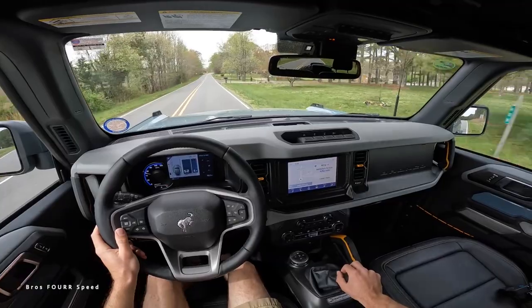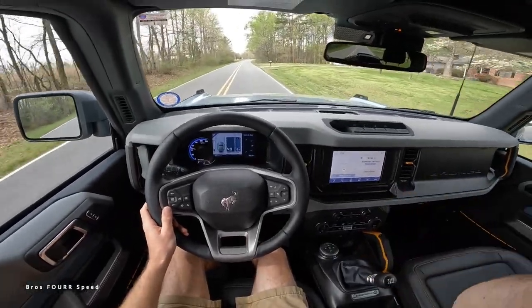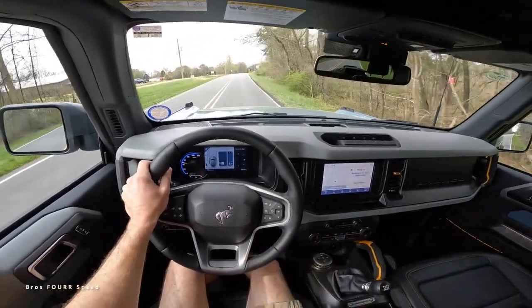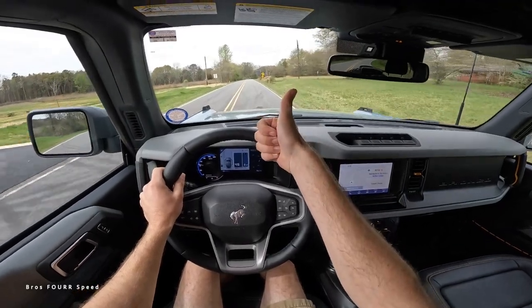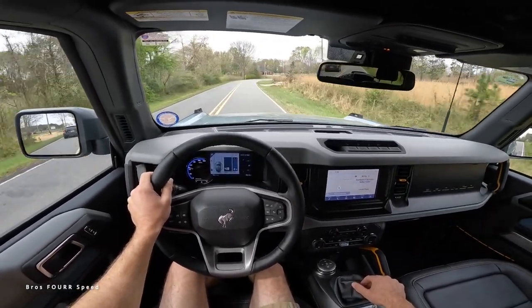That's going to wrap it up for this walk-around review and test drive of the 2023 Ford Bronco Badlands. Once again, huge shout out to Carolina Auto Direct for providing this SUV for me today — check out their website, that link is down in the description. If you enjoyed today's video, give it a thumbs up, smash that subscribe button so you don't miss out on our daily uploads, and I will see you all in the next video.